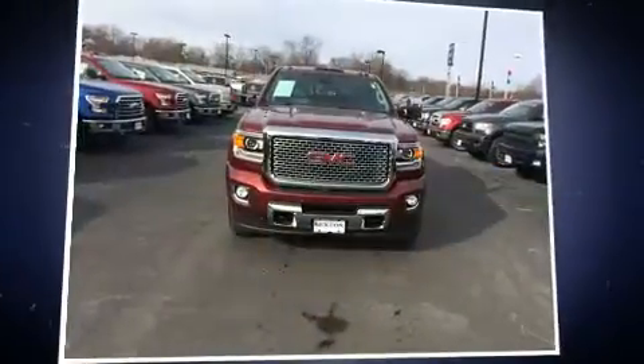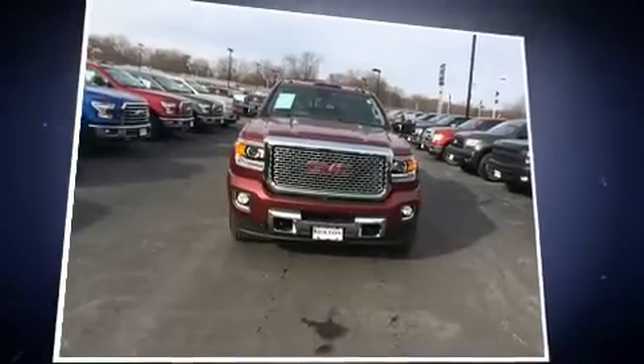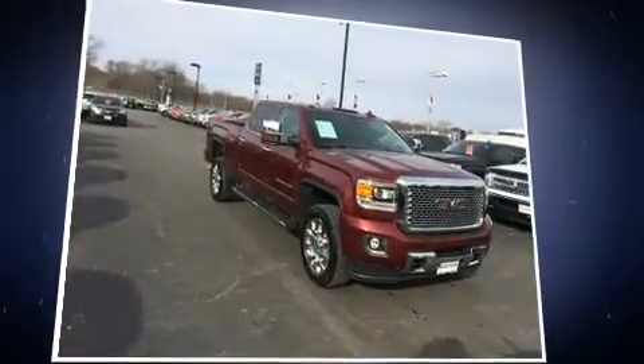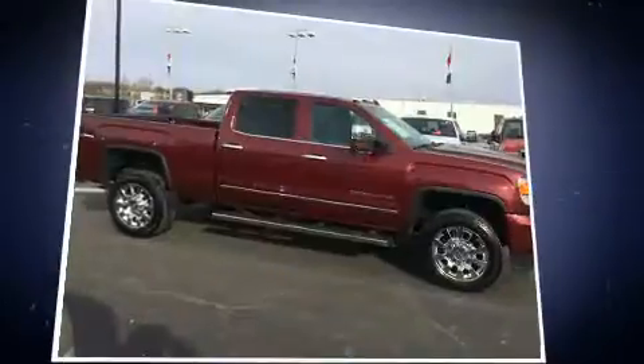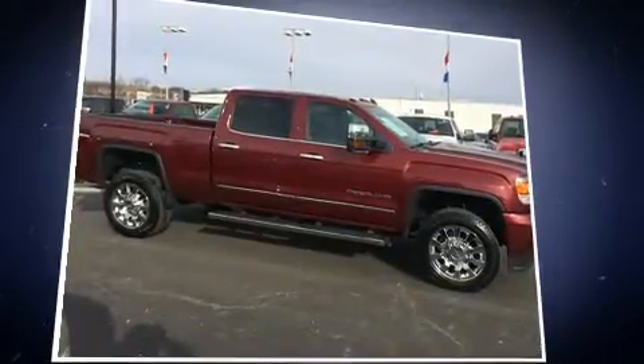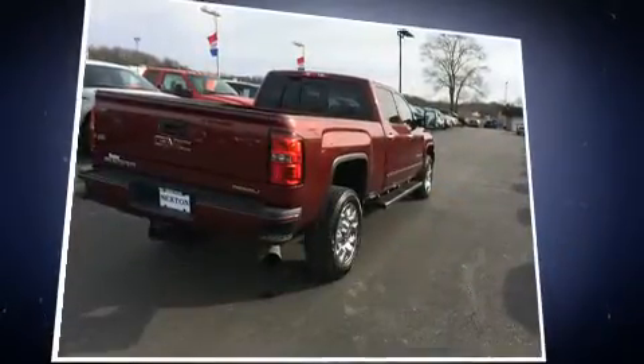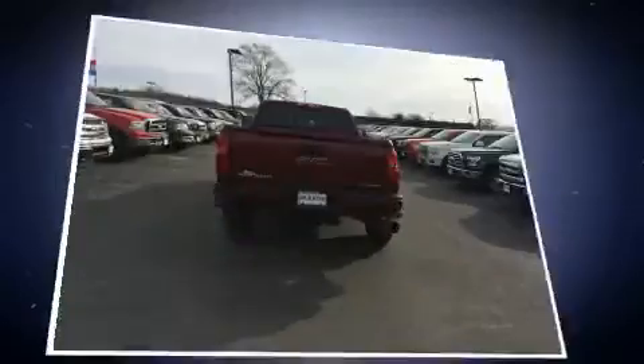Get excited about the 2015 GMC Sierra 2500 HD. This four-door, five-passenger truck just recently passed the 20,000 mile mark. Smooth gear shifts are achieved thanks to the powerful eight-cylinder engine, and for added security, dynamic stability control supplements the drivetrain.